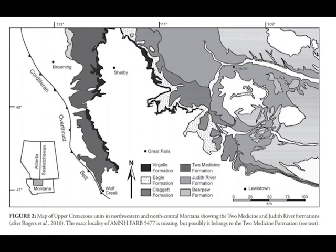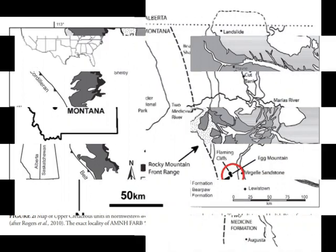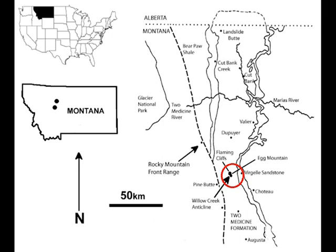Since my tooth is from Two Medicine, that is the formation we will look at. The Two Medicine Formation spans from 80 to 74 million years ago. It's been determined to be a seasonal semi-arid climate with warm temperatures and long dry seasons — some fossils here have shown signs of drought-related death. This was a tough area to live. Though many species have been found in Two Medicine, Mayasaura didn't actually co-exist with all of them, as different layers of the formation show evidence of different dinosaurs.